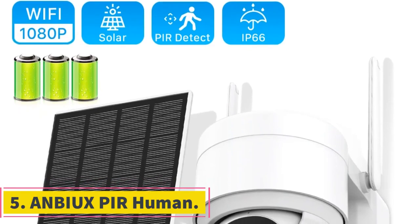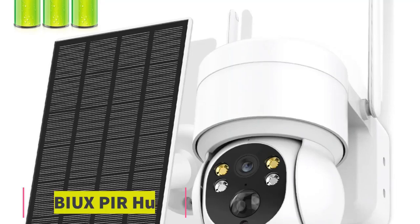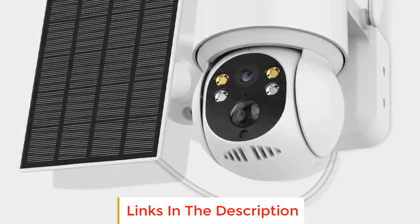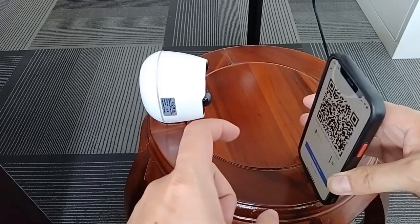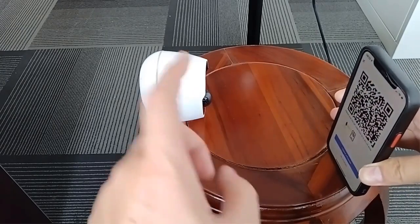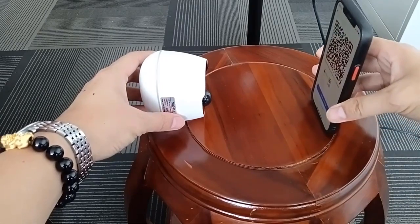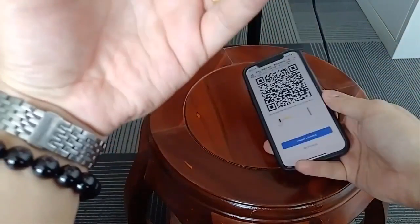Number 5: Anbi Xperhuman. The Anbi Xperhuman is a sophisticated piece of surveillance technology, offering a comprehensive solution for outdoor security. The solar camera boasts a high-resolution 1080p capability, ensuring clarity in capturing visuals. The inclusion of per-human detection adds an intelligent layer, allowing the camera to discern human activity and reduce false alarms triggered by other movements. The wireless feature, particularly through Wi-Fi connectivity, enhances flexibility in camera placement without the hassle of extensive wiring.